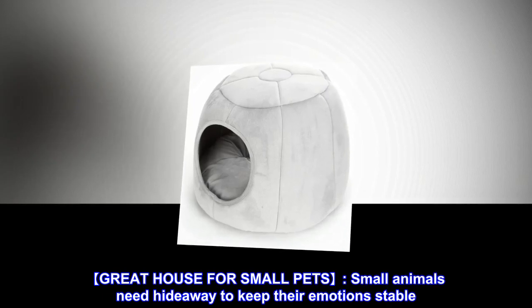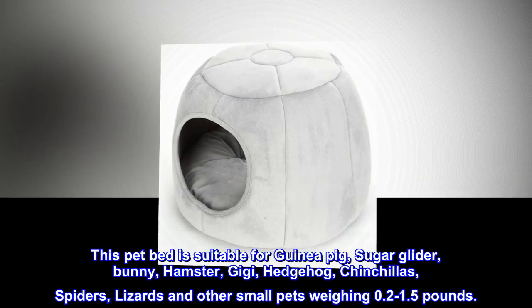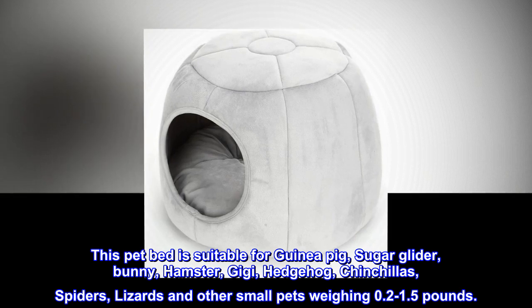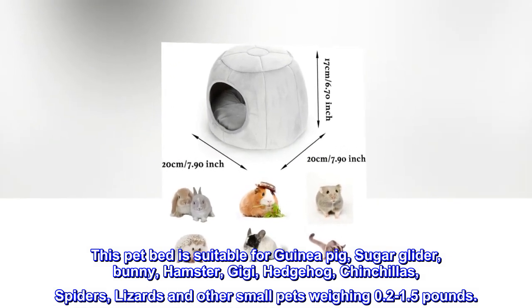Great house for small pets. Small animals need a hideaway to keep their emotions stable. This pet bed is suitable for guinea pig, sugar glider, bunny, hamster, hedgehog, chinchillas, spiders, lizards, and other small pets weighing 0.2 to 1.5 pounds.